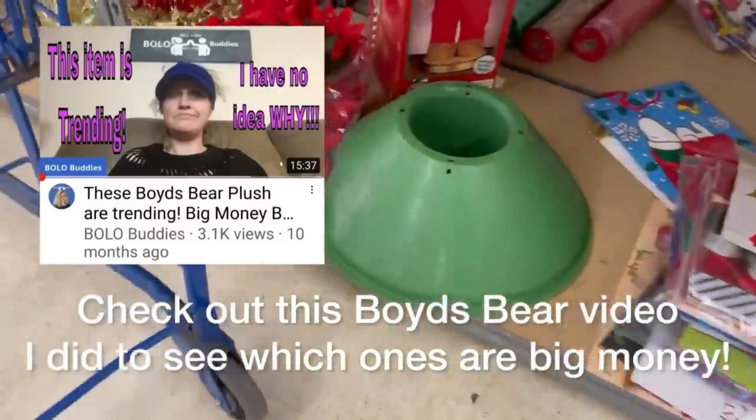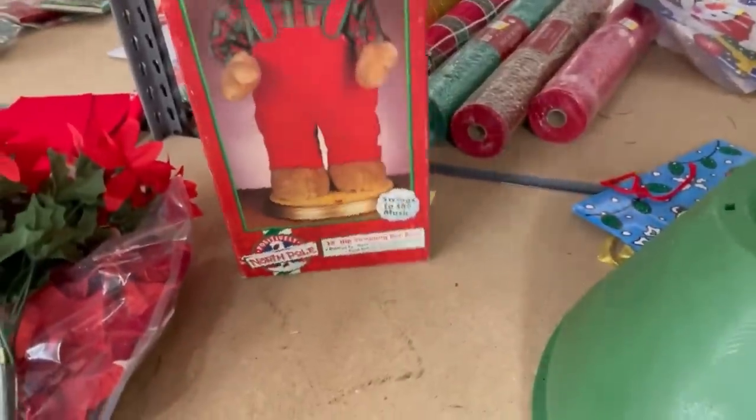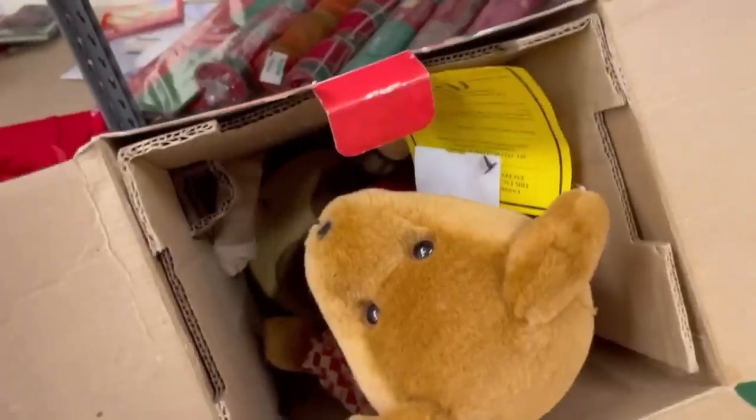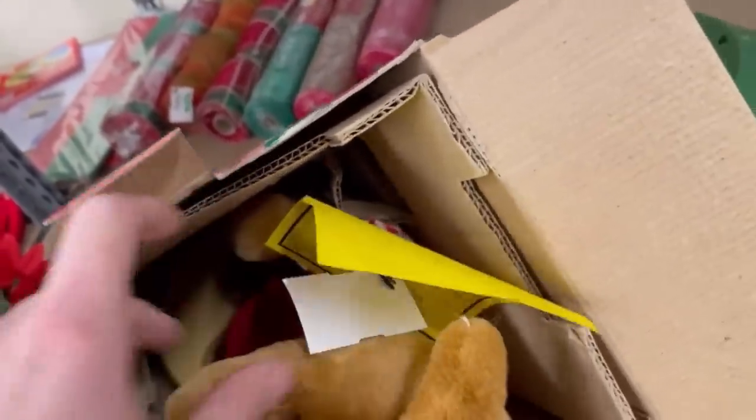Boyd's Bears — you've got to see this video if you haven't seen it. There are certain ones that are trending, and I checked the other day and they are still trending. But it's only certain ones — they can go for upwards of $100 to $150 if you find the right ones.